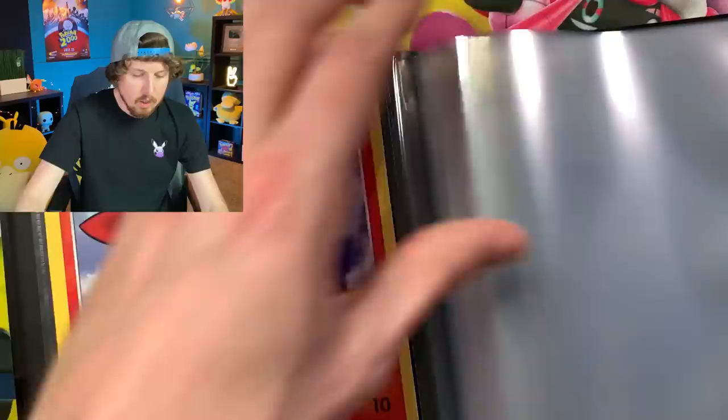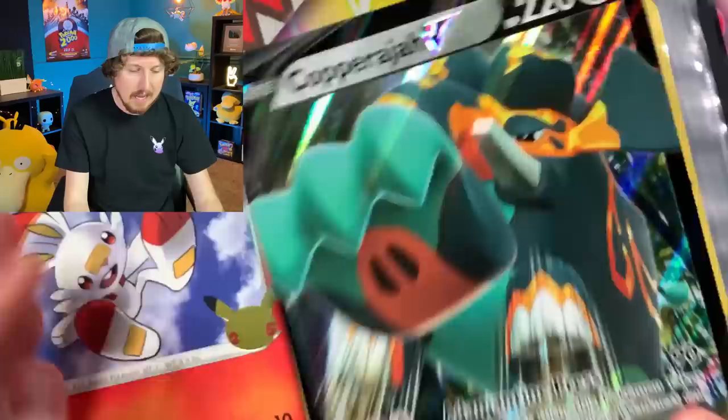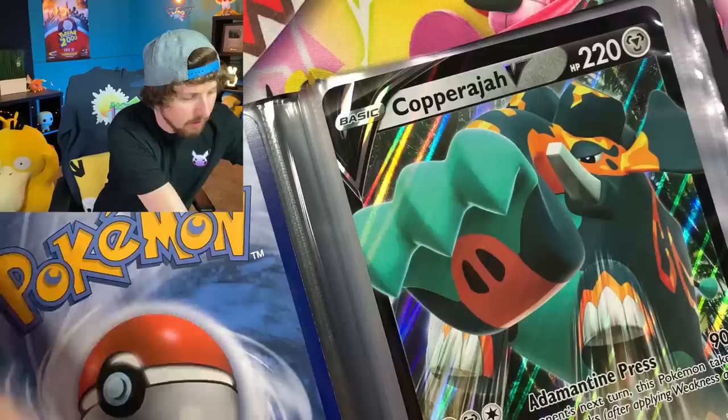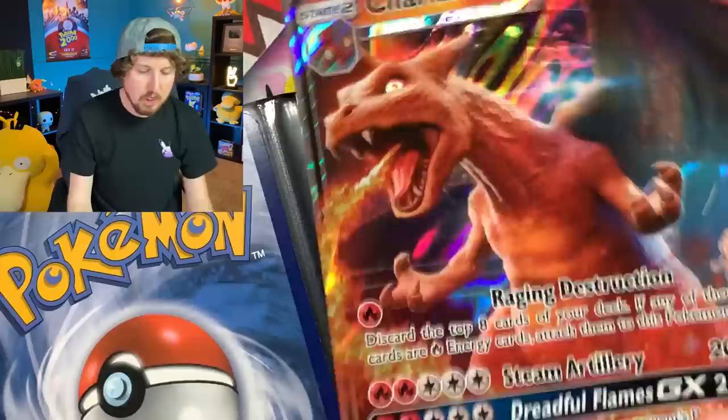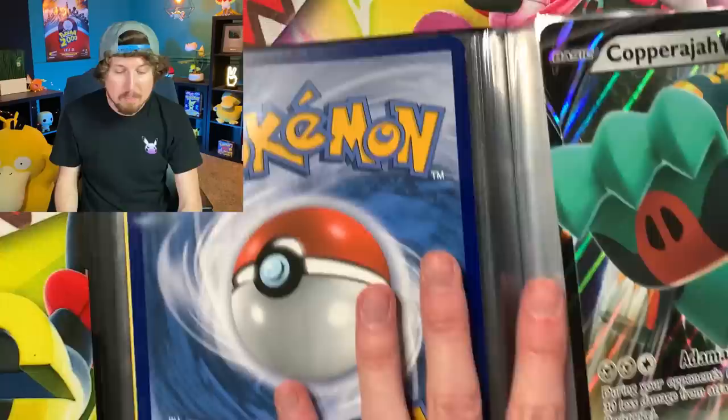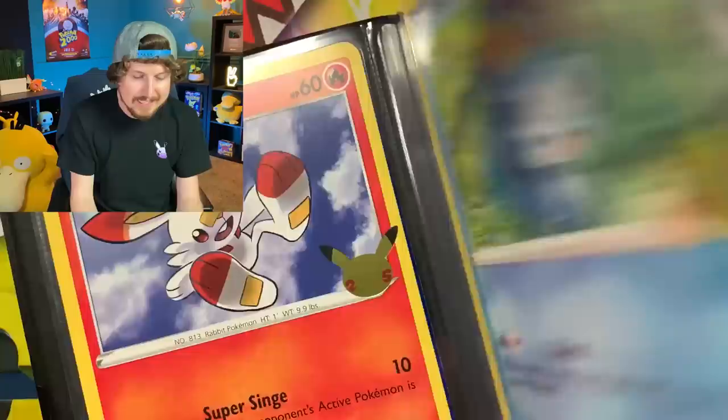Now you can put any jumbo cards you want inside of there — here is a Copperajah V from my huge stack of jumbos that I've collected throughout the years. However, keep in mind that older jumbo cards are actually bigger than the new ones. For example, this Charizard GX from Detective Pikachu does not fit inside. So it's only going to be the newer jumbo cards — basically from the Sword and Shield era on — that you'll be able to fit inside. Do keep that in mind if you're looking for something to store all of your jumbo cards.